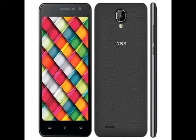Measuring 143x71x9mm and weighing 150 grams, the Intex Cloud Crystal 2.5D's connectivity features include 4G, WiFi, Bluetooth, microUSB, and GPS. The 2,200mAh battery packs the handset, rated to deliver up to 6 to 8 hours of talk time on 3G network and up to 120 hours of standby time.